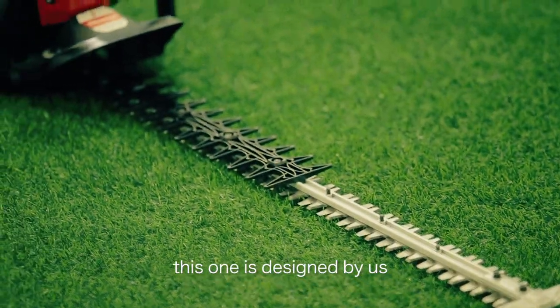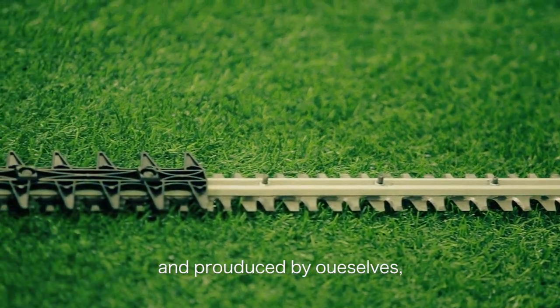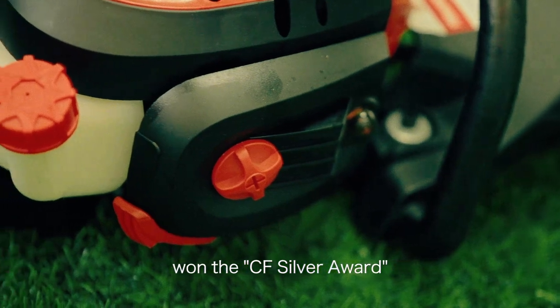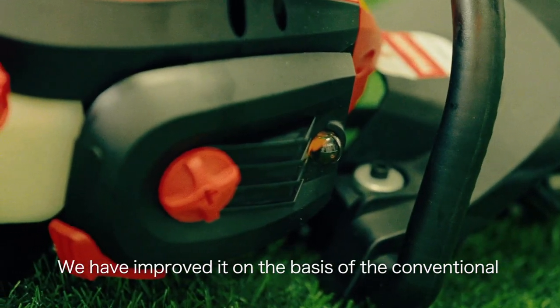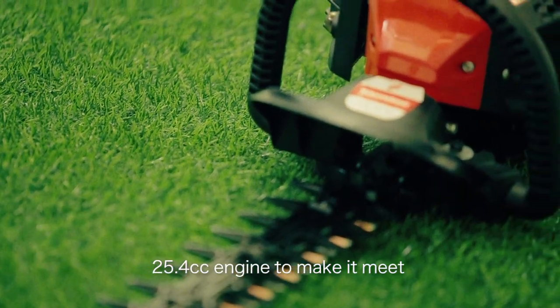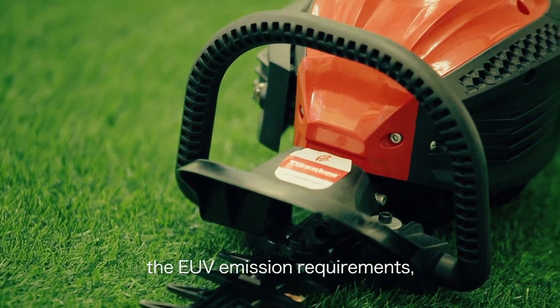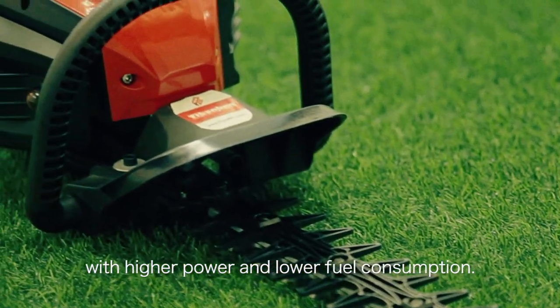This machine, which we designed and produced by ourselves, won the CF Silver Award of the Canton Fair Design Competition. We have improved it on the basis of the conventional 25.4 cubic centimeter engine to meet Euro 5 emission requirements, with higher power and lower fuel consumption.